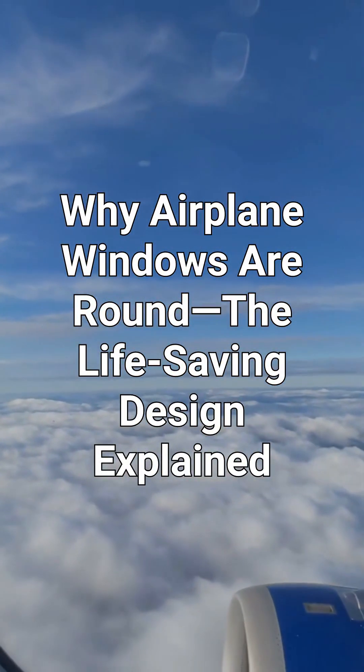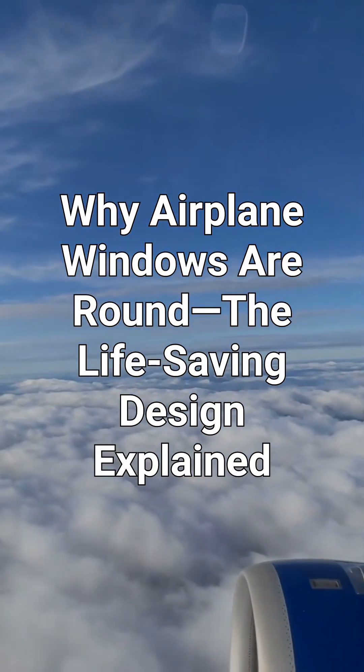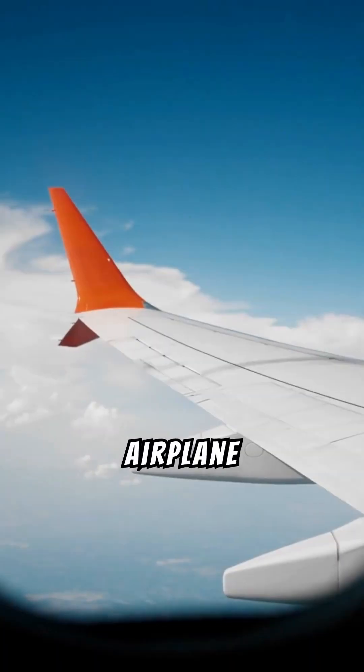Why airplane windows are round — the life-saving design explained. Ever wondered why airplane windows are round and not square? Turns out the shape might be the only thing keeping you safe at 35,000 feet.